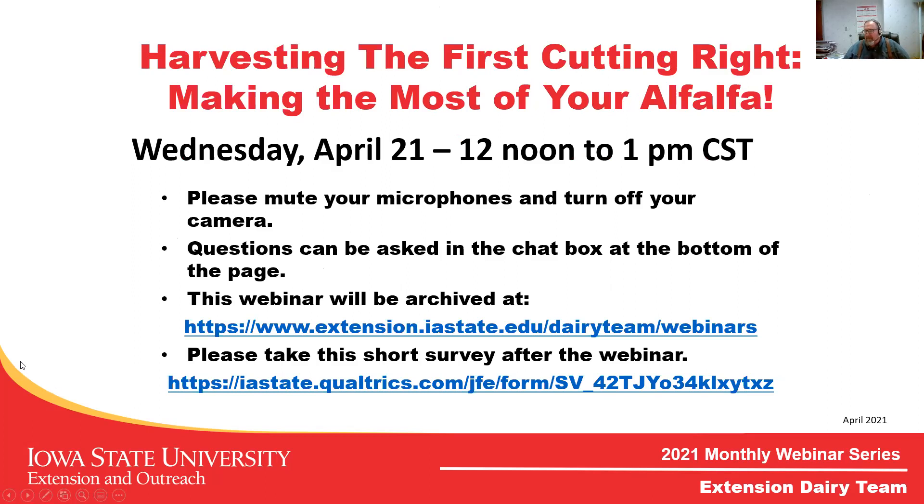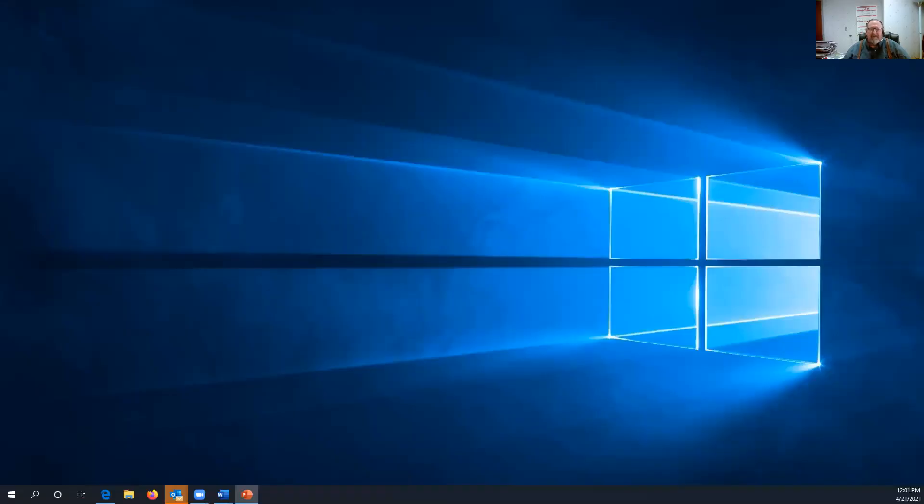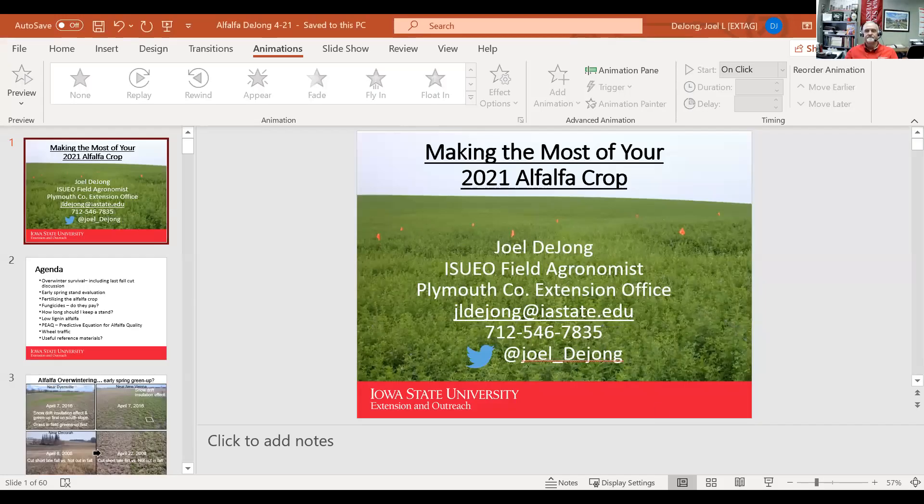We'd ask you to mute your microphones and turn off your cameras. To ask questions, go ahead and put them in the chat box, and at the end of the program we'll have a questionnaire in the chat box for you. Joel, if you'll go ahead and load your screen, we should be able to have you go to the display mode.